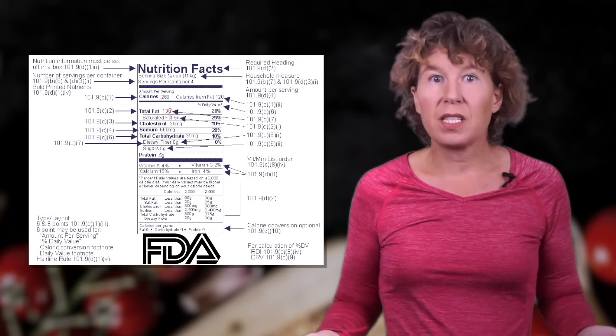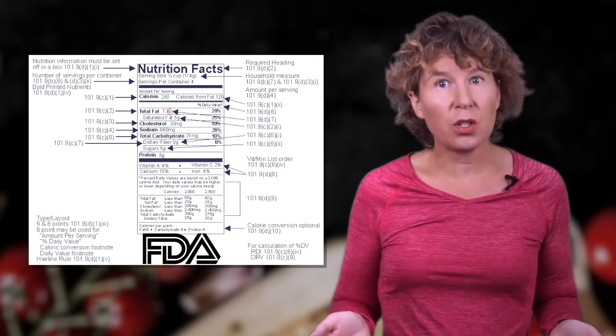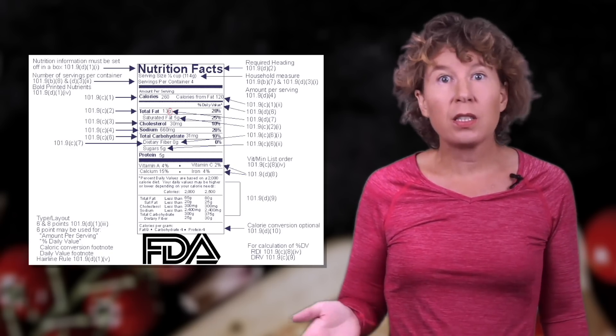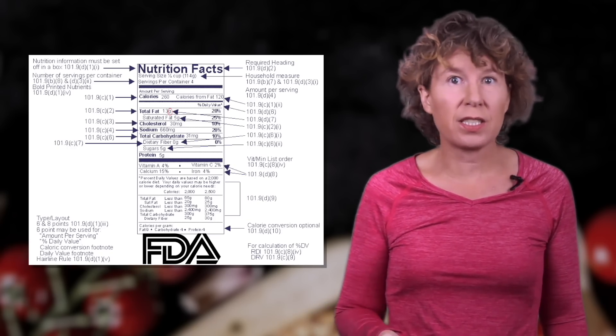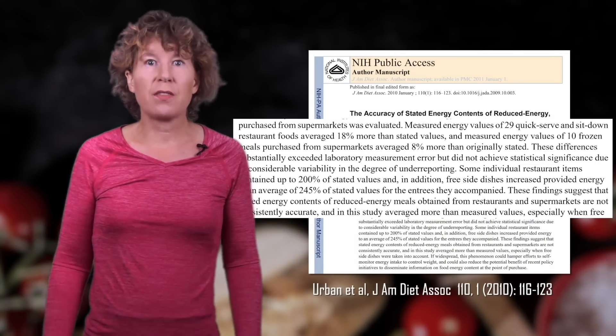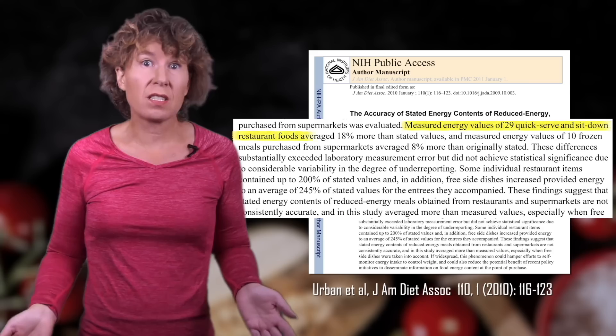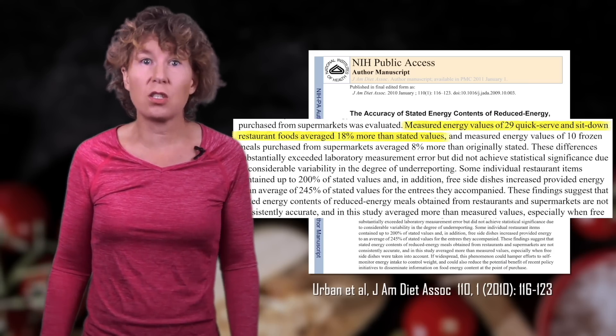Sounds reasonable enough, but food companies have a strong incentive to underestimate calorie content, so if they have legal wiggle room, you expect their numbers to be systematic underestimates. In 2011, a group of American researchers checked and, would you believe it, found that pre-packaged meals on average have about 8% more calories than listed on the label.